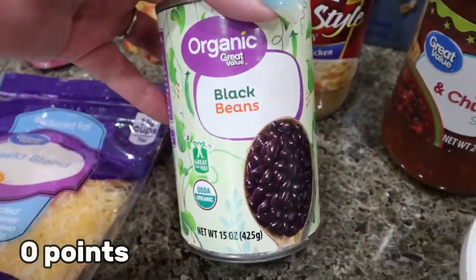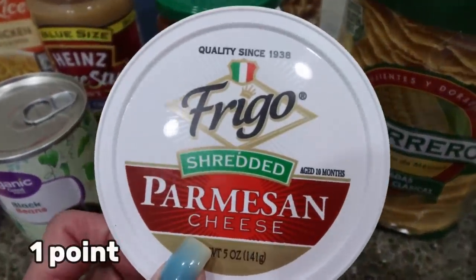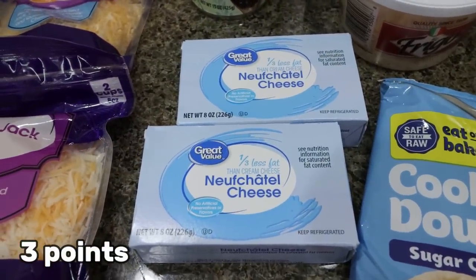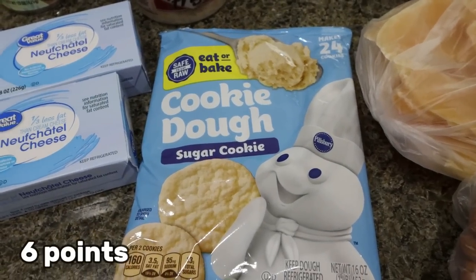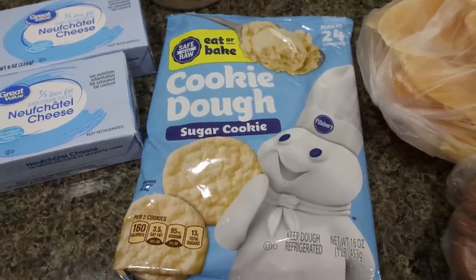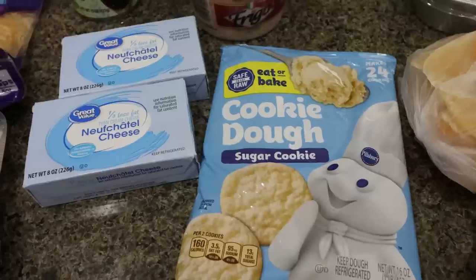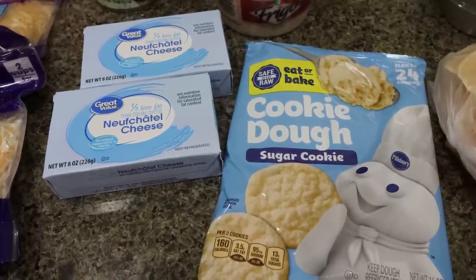I needed some black beans for my lunch meal prep. We were out of Parmesan cheese altogether, so I picked up a fresh shredded Parmesan. For the fruit pizza, you need cream cheese, so I did two of the one-third-less-fat cream cheese. I wanted the sugar cookie roll but they didn't have it at Walmart, so I got the little squares — I'm just going to mash them all together because that's the crust of the pizza. It is such a good, delicious, fresh 4th of July or summer dessert.